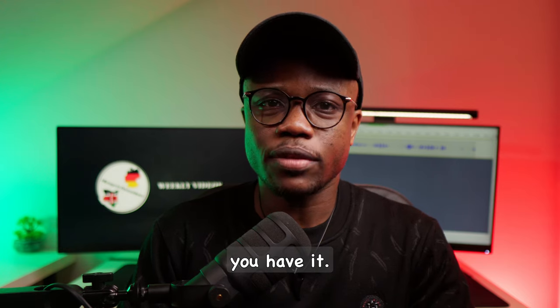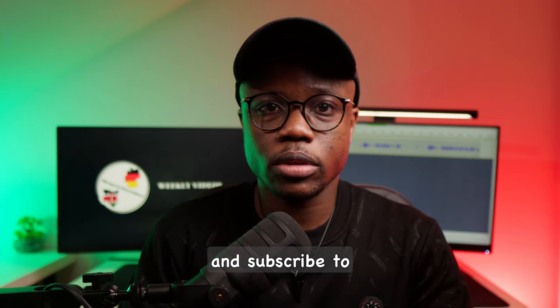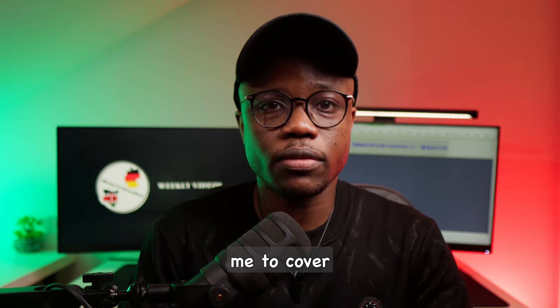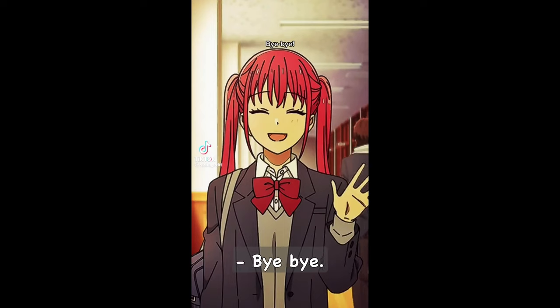And there you have it. If you found the video helpful, don't forget to give it a thumbs up and subscribe to the channel for more insightful content. If you have any questions or topics you'd like me to cover in future videos, let me know in the comment section below. Until next time, bye-bye!